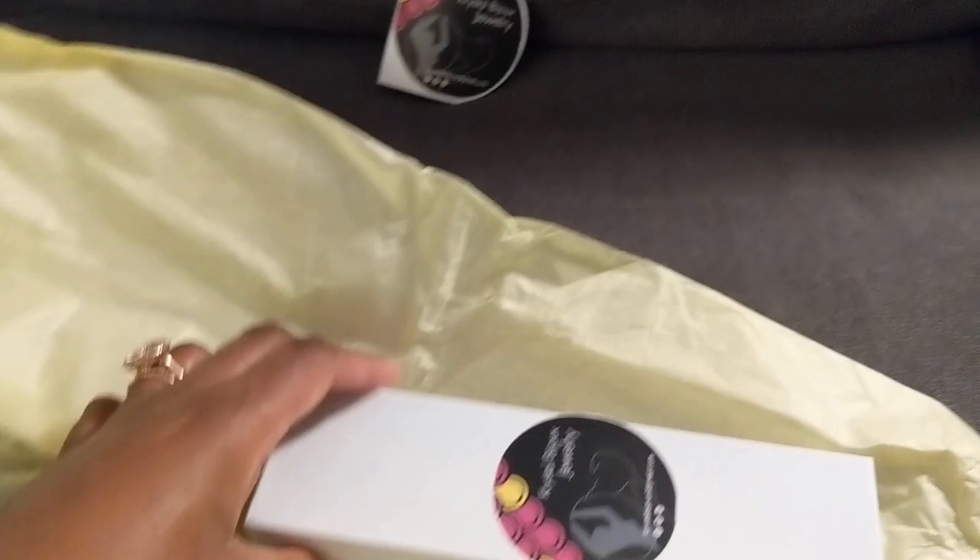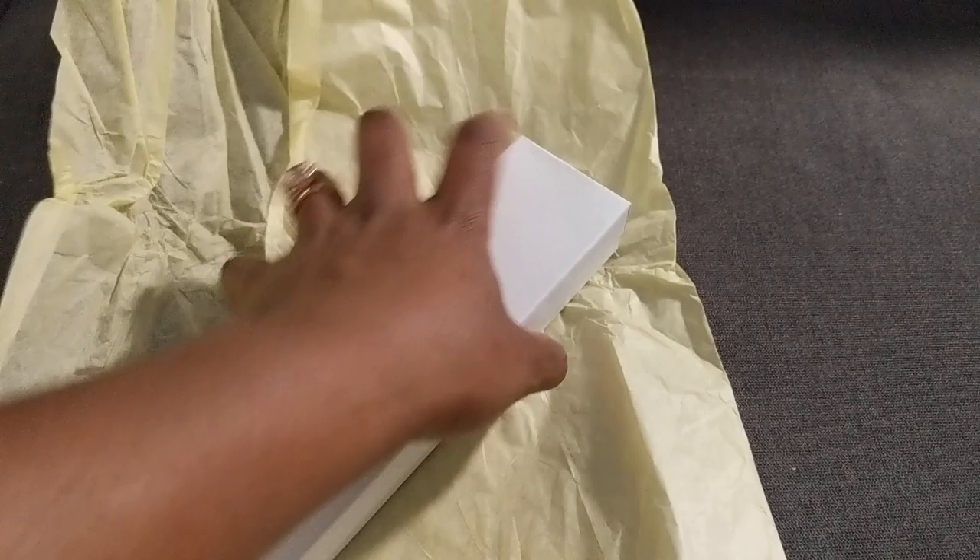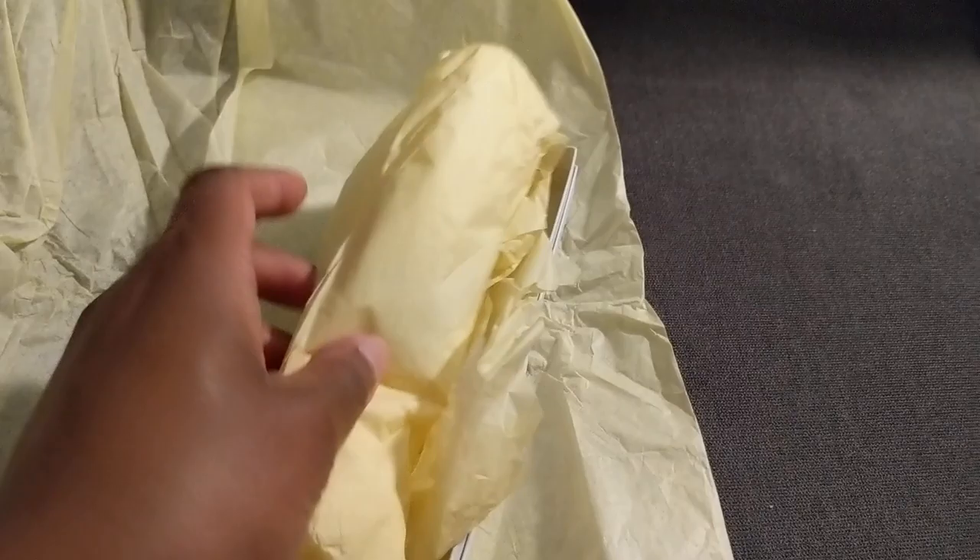Awesome! And then it arrived in this lovely ready-to-gift jewelry box, again with the logo on it, and then inside — I'm so excited — tissue wrapped again.